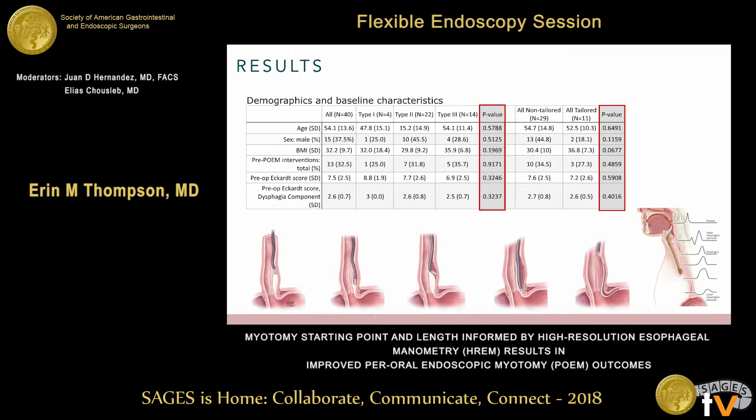We identified 40 patients who met our inclusion criteria. Four exhibited type 1 achalasia, 22 exhibited type 2, and 14 exhibited type 3. When looking at groups by achalasia type and also broken into tailored and non-tailored myotomy groups, there were no differences in age, sex, BMI, or pre-POEM interventions including pneumatic dilation. One patient in both tailored and non-tailored groups had previously undergone laparoscopic Heller myotomy and presented with recurrence. There was also no difference in preoperative Eckert score, both total and the dysphagia component.